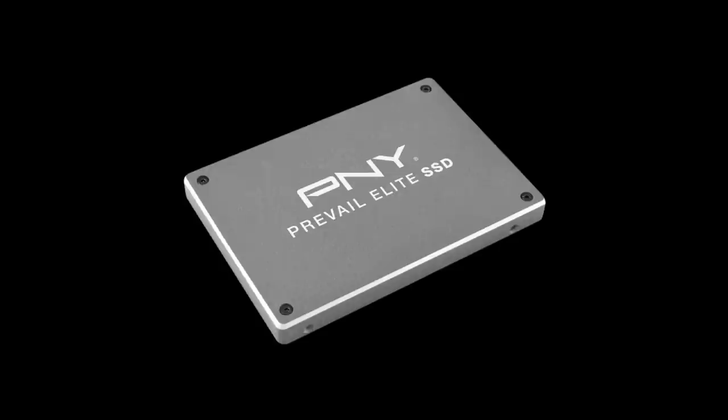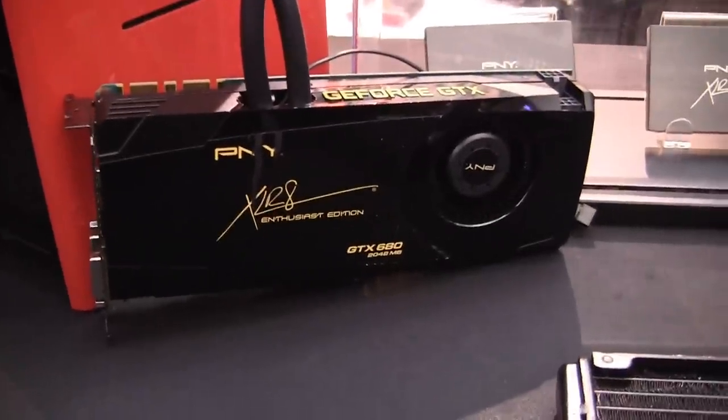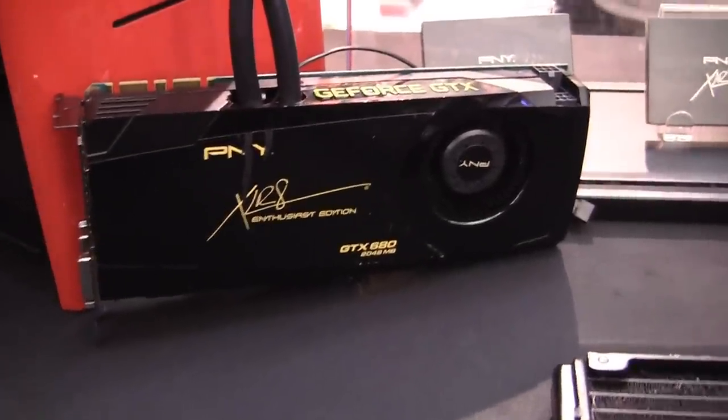That's some pretty impressive products so far — the video cards especially. I am really excited about the modularity for the new GTX 6-series cards here. Thanks again Mark for showing us all these great products. We will see you guys next time. Peace.